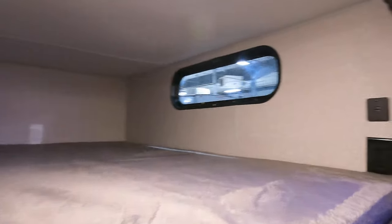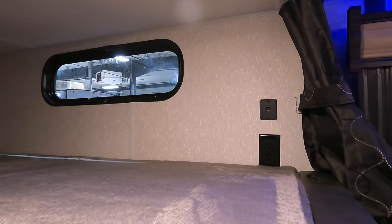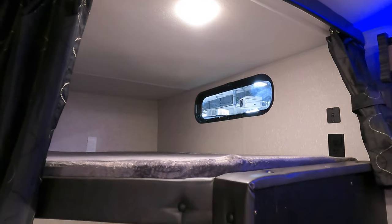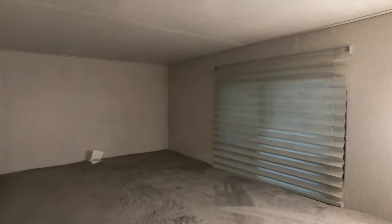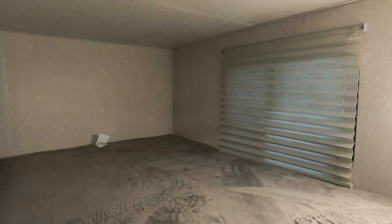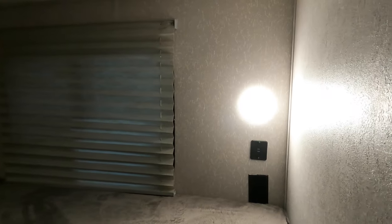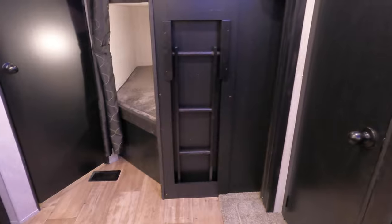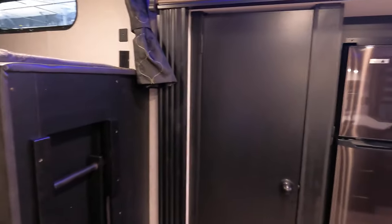This unit has two double bunks. Each bunk comes with USB and outlets, its own light, and a curtain you can pull around to give you a little bit more privacy. There is the bottom double bunk with your window, your light, USB and outlet. A nice ladder goes up into the top bunk and when you're moving the camper or they're not using it, you can tuck it in to save a little bit of space.